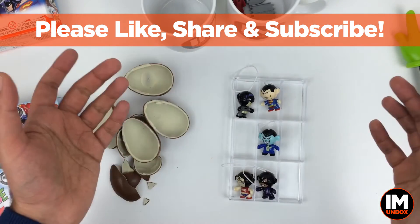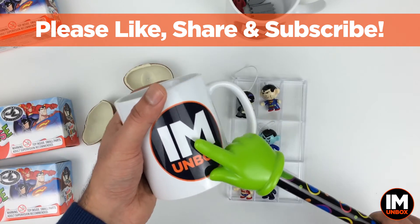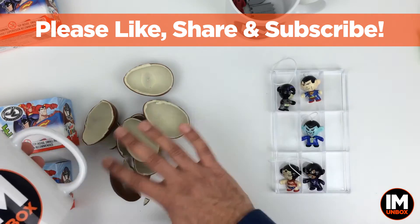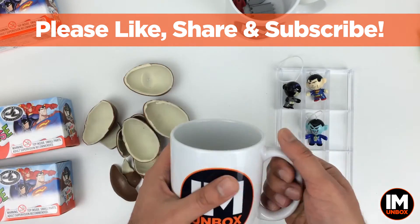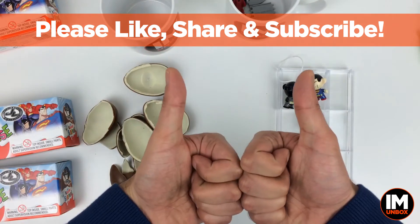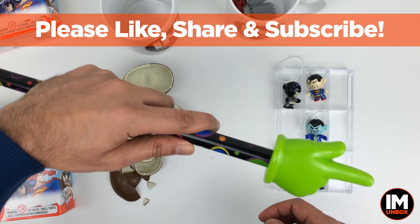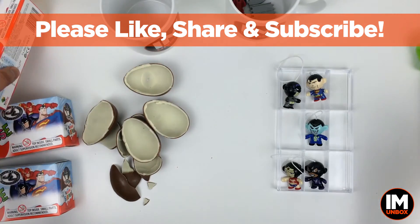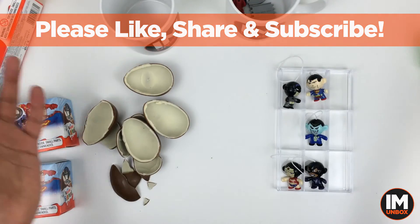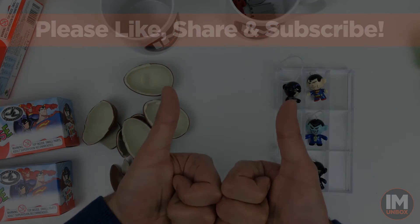I hope you enjoyed this video. I'm going to make myself a brew — a nice coffee — and then eat up all this chocolate and admire my little toys. Please give it a thumbs up and subscribe to the channel if you haven't already, for more Kinder Egg, Kinder Surprise unboxings, car unboxings, all sorts of unboxings. Thank you for your time, take care of yourself, and peace.